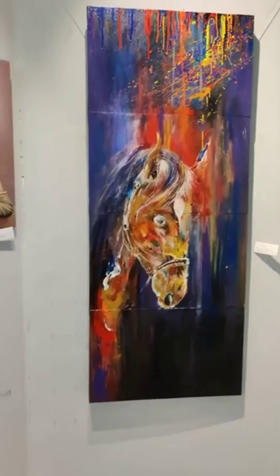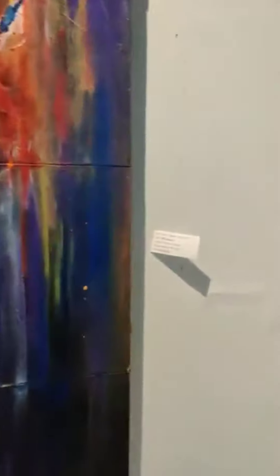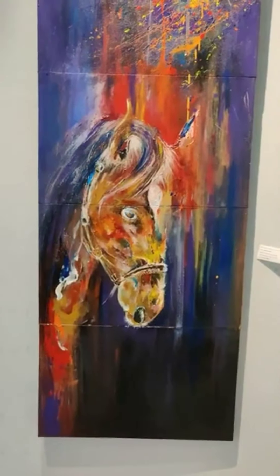Coming to a bigger horse — it's a symbol of power. It's done by Mr. Kokul. He came all the way from Manganda to showcase his artwork. I don't know how he managed.